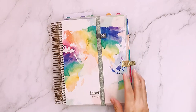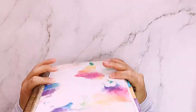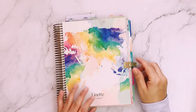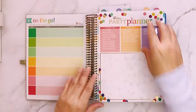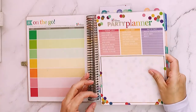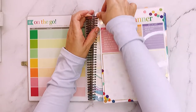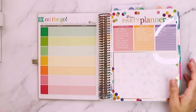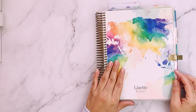For budgeting I use this one — this is an Erin Condren monthly deluxe planner. They also do a coil notebook like this for daily and vertical layouts, but this is just a shorter version since I use it only for budgeting. You can buy accessories for the coils and pop them back in — it's not as easy as the Happy Planner but it works. Erin Condren is more expensive; this planner cost me maybe forty dollars, but it's customized with my name.